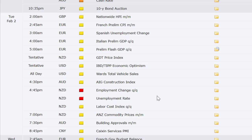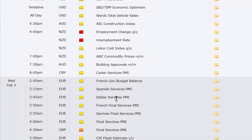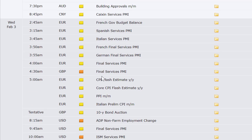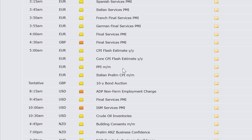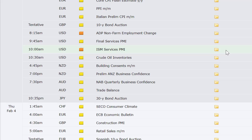Tuesday: Nationwide HPI out of the UK, French preliminary CPI, Spanish unemployment change, Italian and broad European flash GDP numbers, GDT price index out of New Zealand, IBD/TIPP Economic Optimism, total vehicle sales, AIG Construction Index, employment change and unemployment rate out of New Zealand along with labor cost index, ANZ commodity prices, building approvals out of Australia, Caixin Services PMI out of China. Wednesday: French government budget balance, Spanish, Italian, French final, German final, broad European final, and UK final Services PMIs, CPI flash estimate out of Europe at 5 a.m., PPI also at the same time, Italian preliminary CPI, UK 10-year bond auction, ADP non-farm employment change at 8:15 a.m., final Services PMI and ISM Services PMI in the U.S., and crude oil inventories.